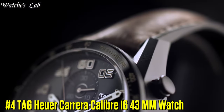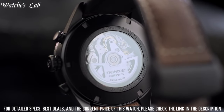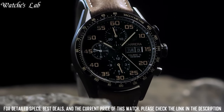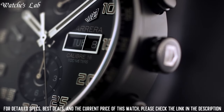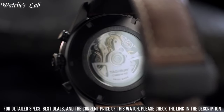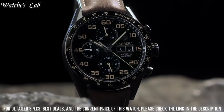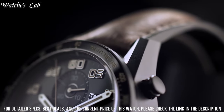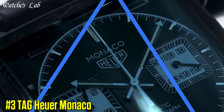Number 4: TAG Heuer Carrera Caliber 16 43mm Watch. Scratch resistant sapphire crystal, screw down crown, solid case back, case diameter 43mm, round case shape, band width 20.3mm, band length 8 inches, deployment clasp, water resistant at 100 meters or 330 feet. Functions: hours, minutes, seconds, date and chronograph. Sport watch style, black dial with luminous silver tone hands and index hour markers, minute markers around the outer rim, dial type analog, luminescent hands and markers.